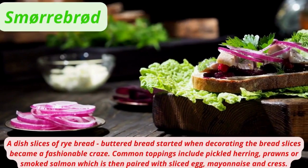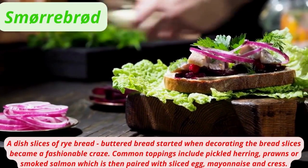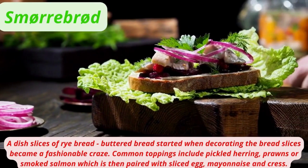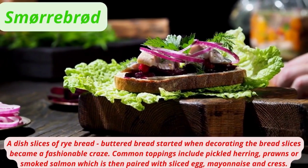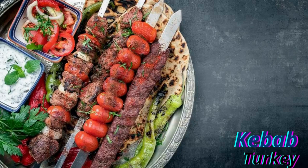Smørrebrød is a dish of buttered rye bread slices. It started when decorating bread slices became a fashionable craze. Common toppings include pickled herring, prawns, or smoked salmon, paired with sliced egg and mayonnaise.